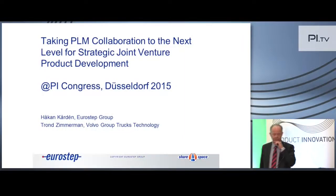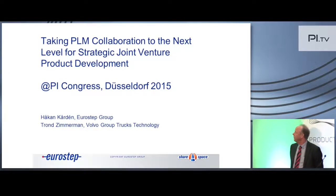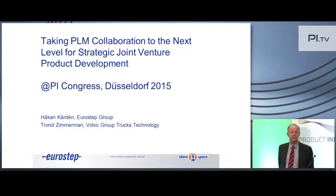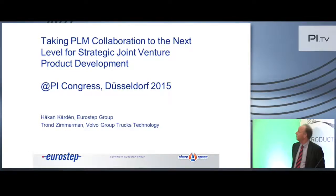Welcome to this session. My name is Håkan Koreln from Eurostep Group. I've been working there for a long time — I was actually one of the founders of Eurostep 21 years ago. I will have the pleasure to do this presentation together with Trond Simmelman from Volvo Group, and he will do most of the presenting. I have a few slides here as an introduction. The topic is taking PLM collaboration to the next level for strategic joint venture product development.